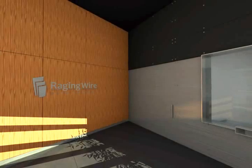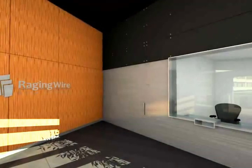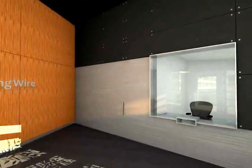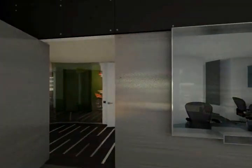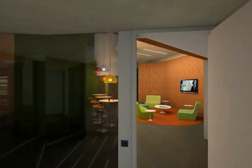State-of-the-art security and access control systems featuring digital video monitoring, a skilled in-house 24x7 security team, and three-factor identification to gain data center floor access give you confidence.